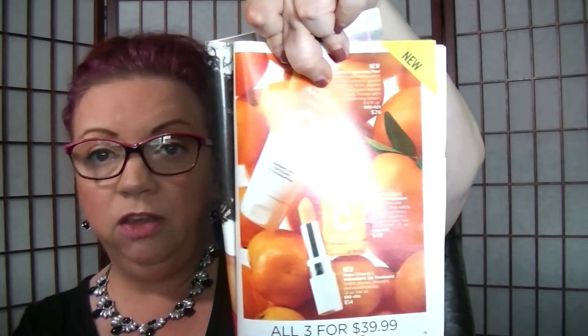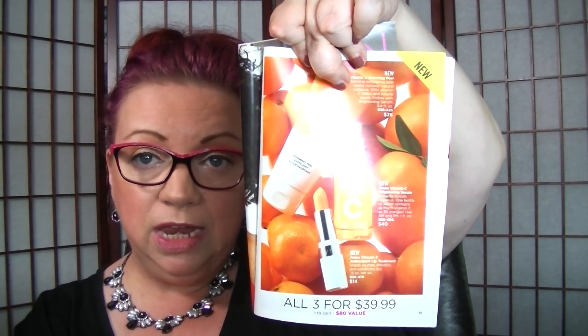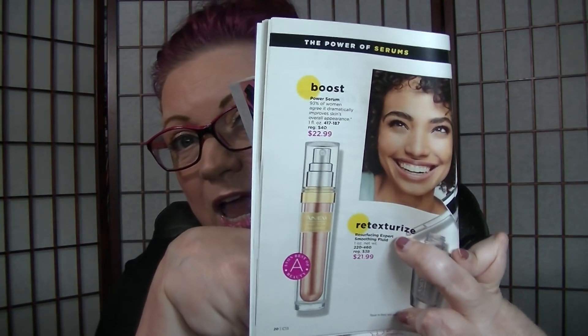On page 15, all three of the Vitamin C products for $39.99. You get the warming peel, the serum, and the lip treatment — which I have been wearing my lip treatment very much. I like it. It's a nice lip treatment. A lot of the Inu Clinical stuff is on sale. On page 20, the Power Serum is on sale for $22.99. I just ran out of mine about a week ago, and I'm still finishing up the Dual Elixir Serum so I didn't repurchase one yet.